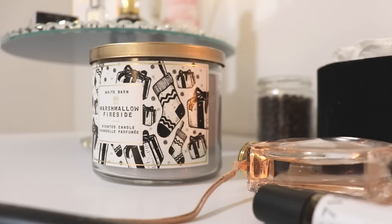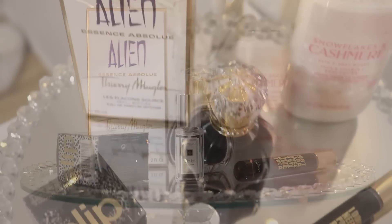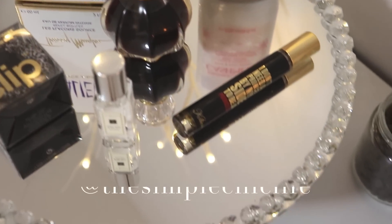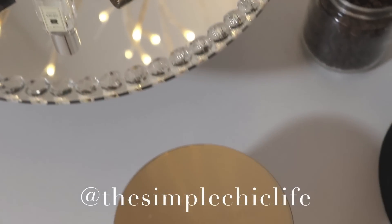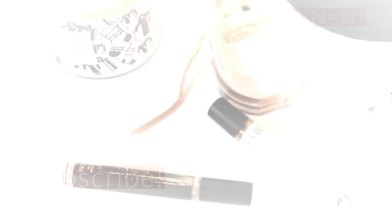So that is it for my haul! I hope you really enjoyed seeing some of these items. Please let me know down below if you have any comments or questions, anything else you'd like to see. If you haven't already, definitely head on over and follow me on Instagram where I share a lot of other little tidbits of my life. I will see you guys all very soon. Bye for now.